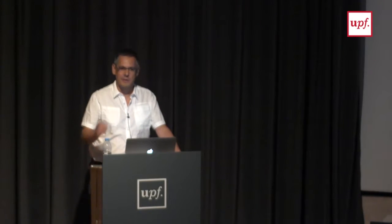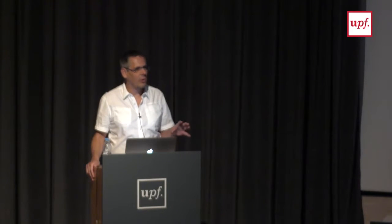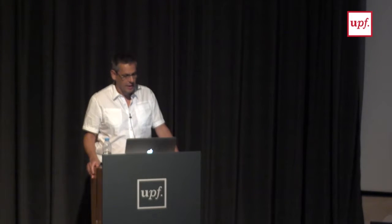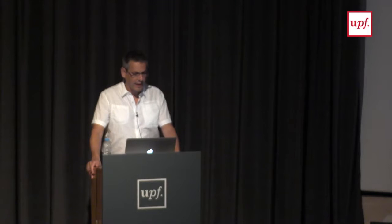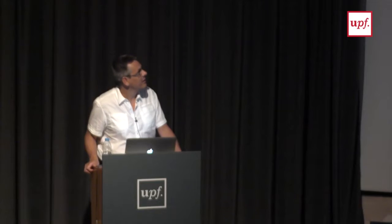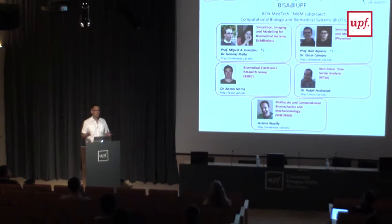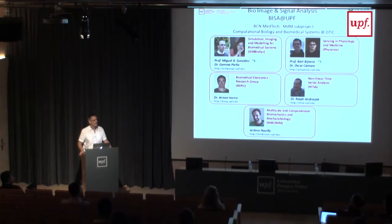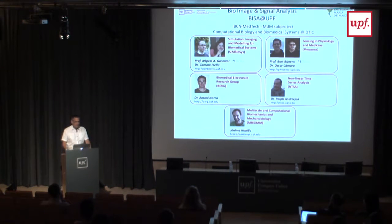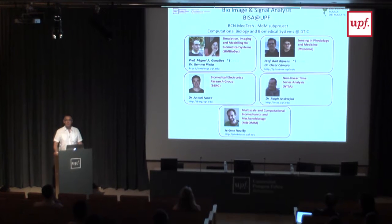What we started to do here in the department, as Xavier already mentioned, is that quite a lot of groups around bio and especially medical image analysis, medical image modeling, and physiological modeling have been developing along a turbulent historical growth path. What we decided to do now is, while there are different groups working on their own projects, have an umbrella to do things together. For that, we created the BCN MedTech unit within the department.